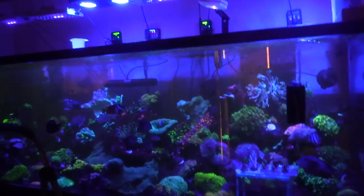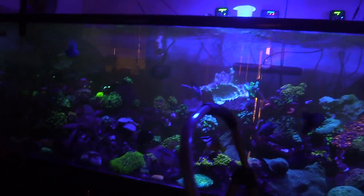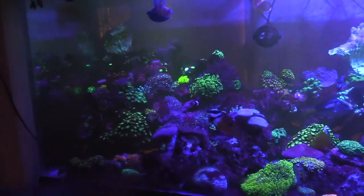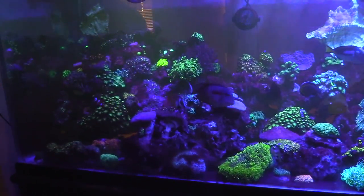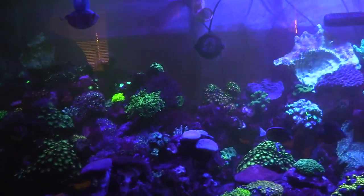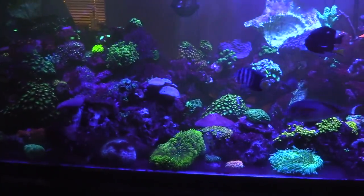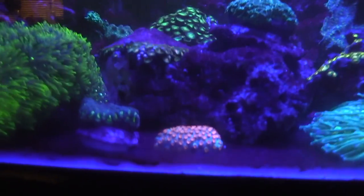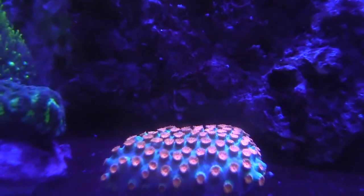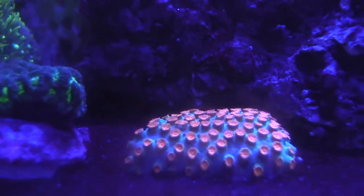Your setup looks really nice. What kind of tank is this? It's an Oceanic — so no more custom tanks? Hell no. I lit this tank up and down before anything even went in it. I was checking for hairline cracks daily because I was so worried after what happened.